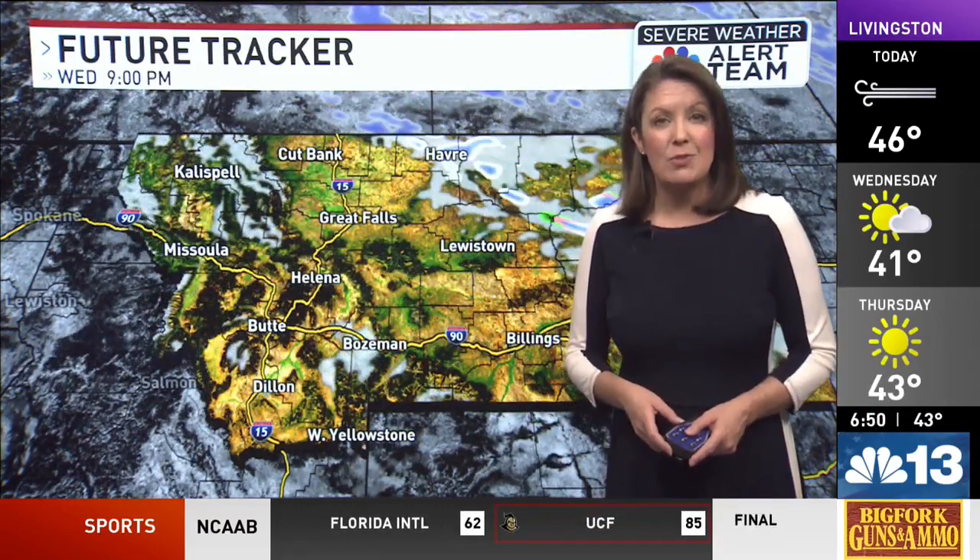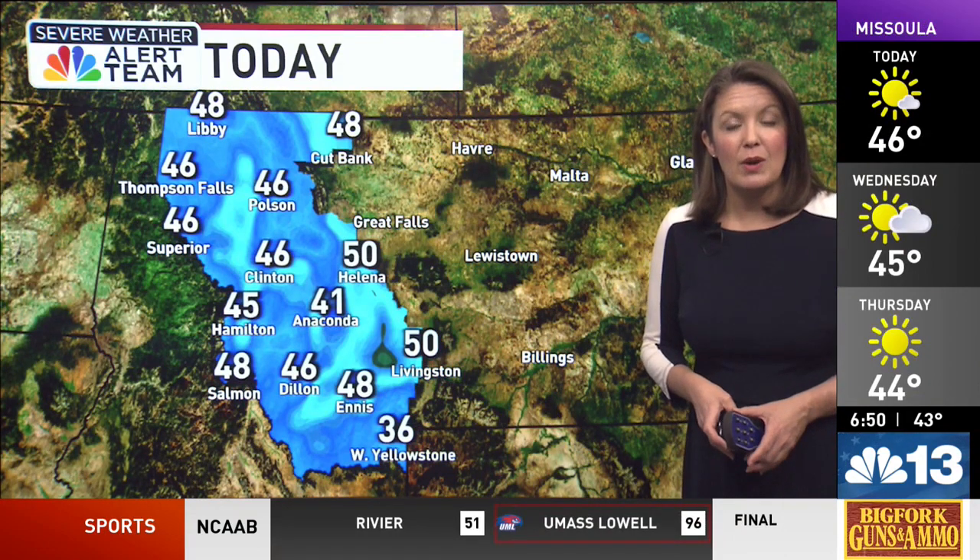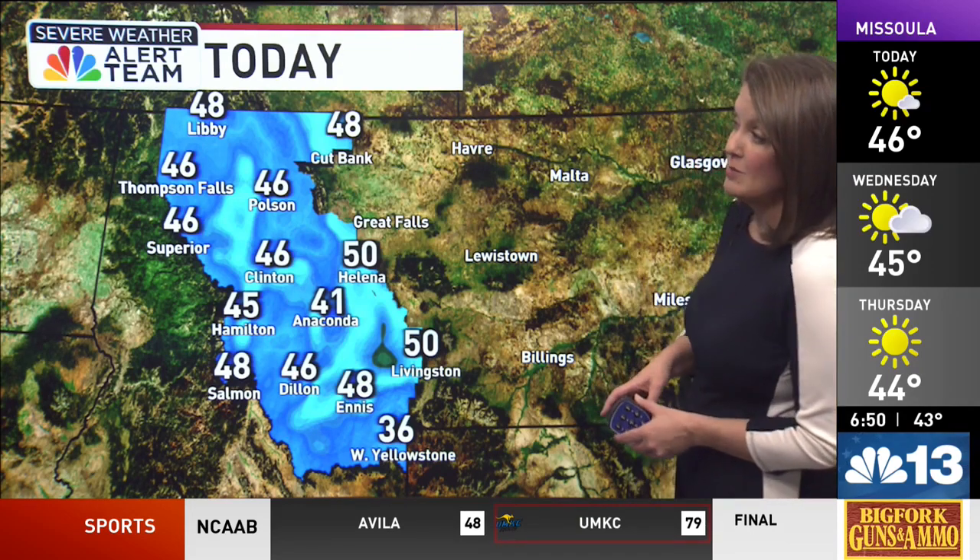Overall though, second half of the week, high pressure is going to build and that's going to allow for us to see sunshine and some warmer temperatures. Now with the threat of a little more precipitation today, you may want to stay alert to changing weather conditions and get a live look at that radar. All you have to do is download our NBC Montana weather app by searching NBC Montana in your app store.